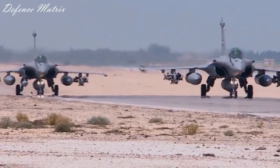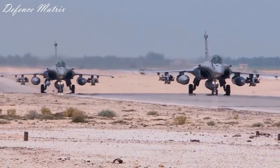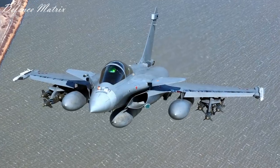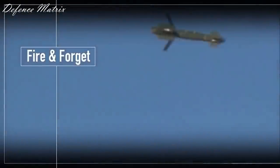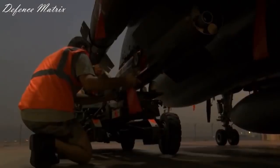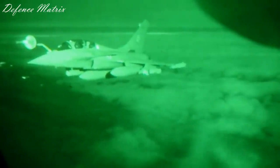Operational record की बात करें तो इन्हें Afghanistan में French troops को support करने के लिए काफी use किया गया था। Libya में भी use किया गया था, जहाँ 24 March 2011 में एक Hammer को drop करके Libyan Air Force के G2 Galeb Light Attack Aircraft को destroy किया गया था जो Misrata Airport में park था। 6 April 2011 में Desert Rafale द्वारा एक Hammer से Libyan tank को 55 km की range से destroy किया गया था, जिससे maximum range भी test हुई। कुल मिलाकर 225 Hammer Bombs Libya में गिराए गए।